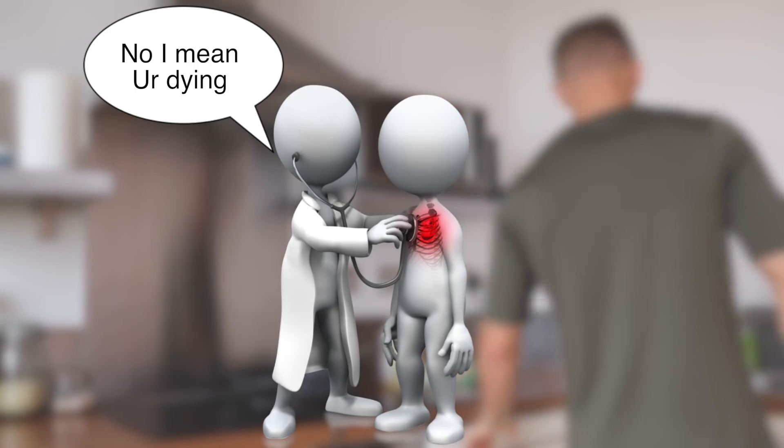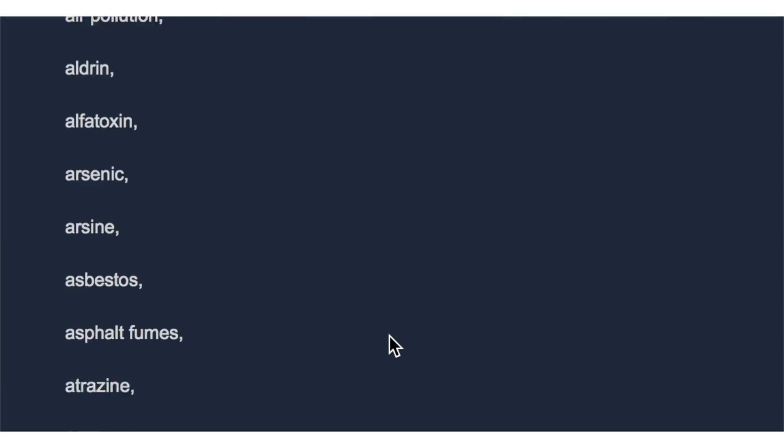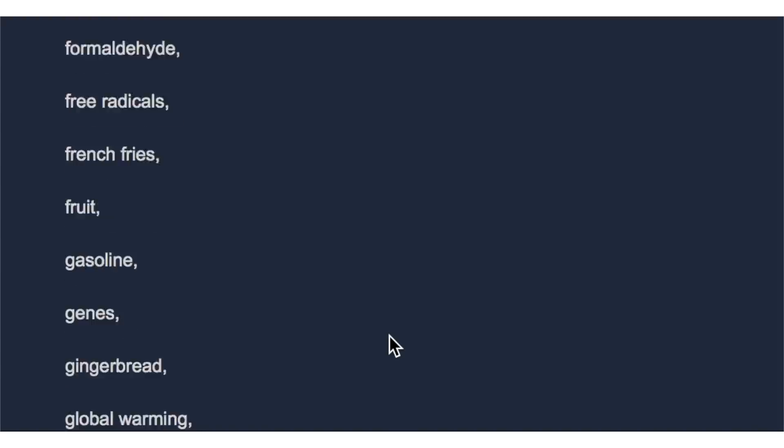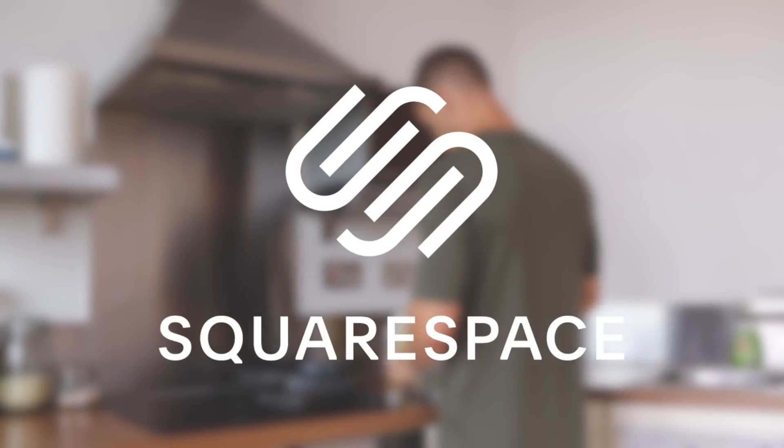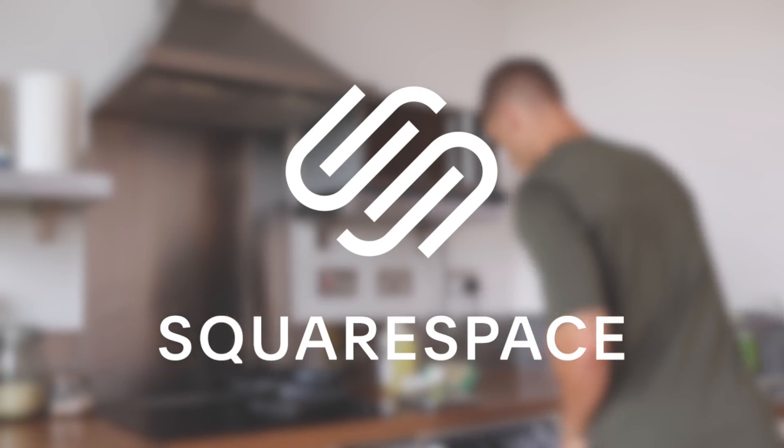I could basically sum up 90% of those bad points by just saying that in a nutshell, everything pretty much gives you cancer. I'm pretty sure just being alive gives you cancer. But anyway, after that truly uplifting introduction, I want to thank Squarespace once again for sponsoring this video. More on that later, but for now let's talk about food and stuff.